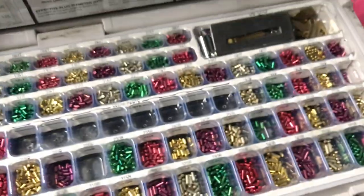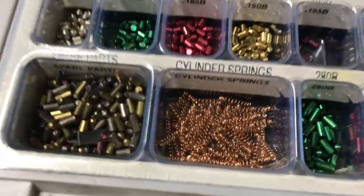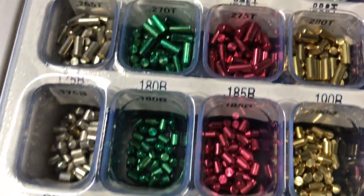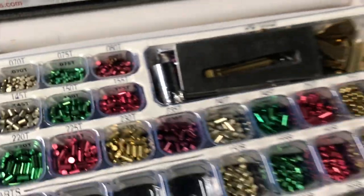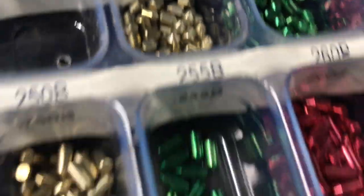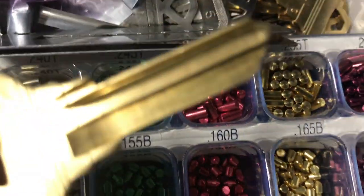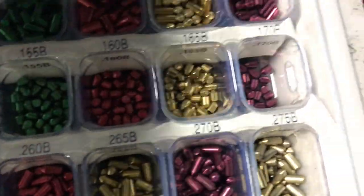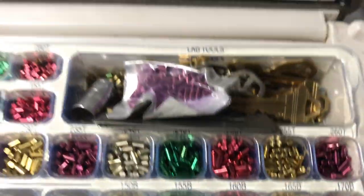I stopped the video because I pulled out this case right here. I don't know what that is. It says lab tools. Oh, here's a whole bunch of keys — those are blanks. This one's not.